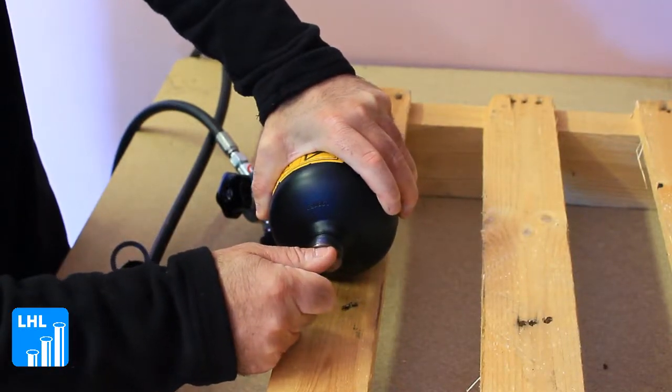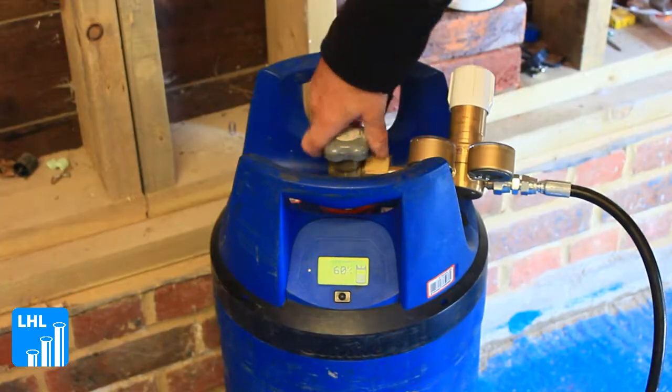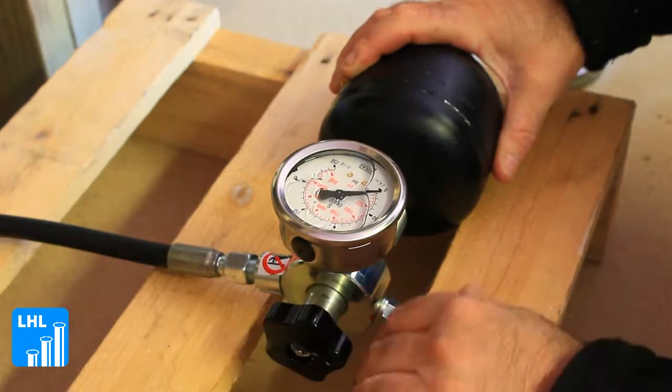After seeing demand in the market, Leader Hydraulics are proud to announce our accumulator charging capabilities, a valuable service ensuring accumulators are charged quickly, efficiently, and most importantly, safely.